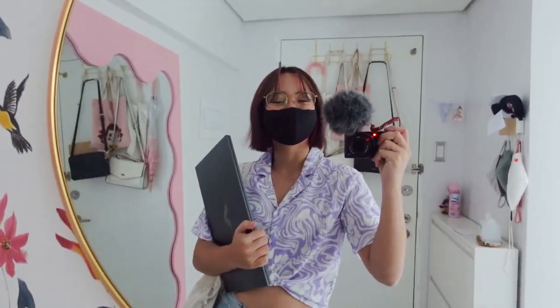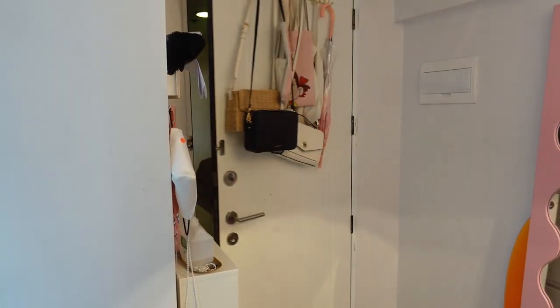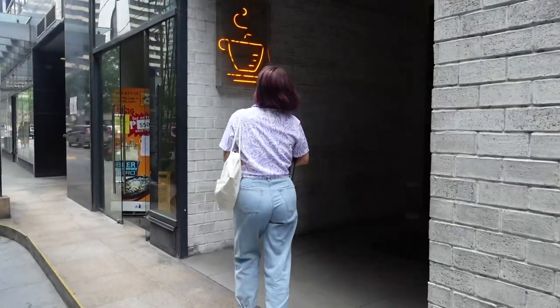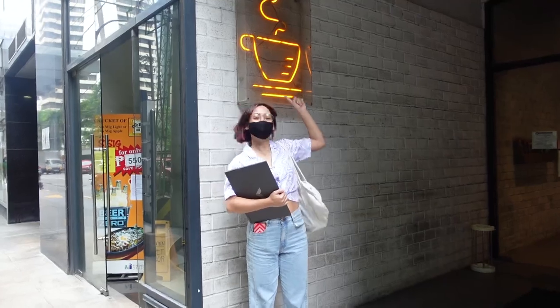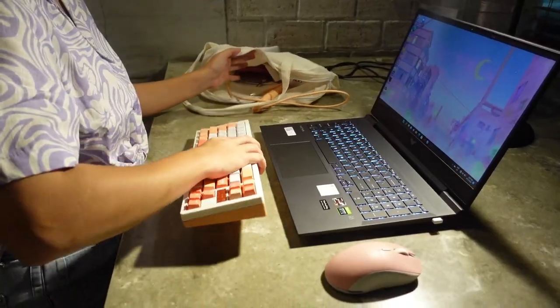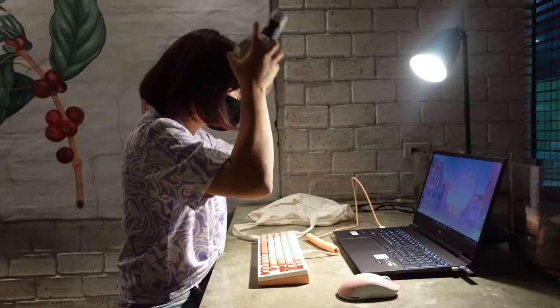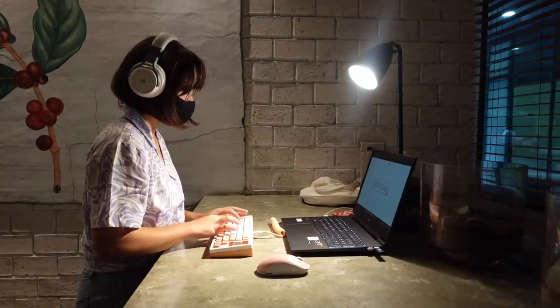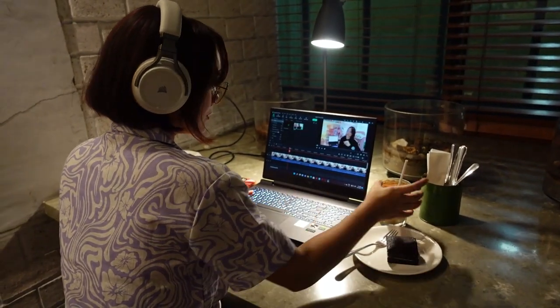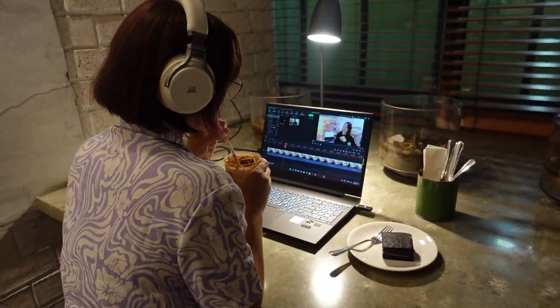Speaking of which, when I'm not getting all my admin work done, I can finally work on actual content. I feel most inspired when I take time to leave my place and grab a cup of coffee. Also, because this laptop has a bunch of ports, I can bring an external mouse, keyboard, and a headset to make my workflow easier. I can take video clips I shot, or clips from my livestream, and work on the go anytime, anywhere.